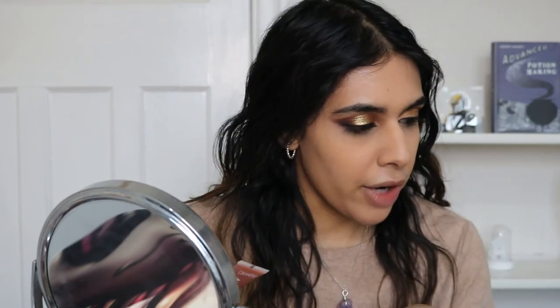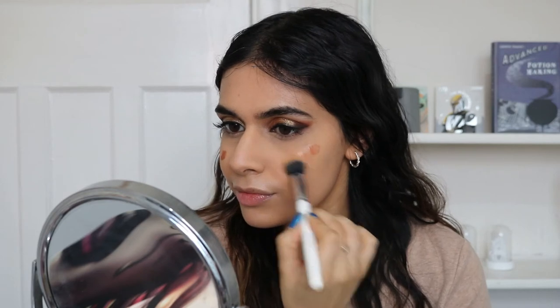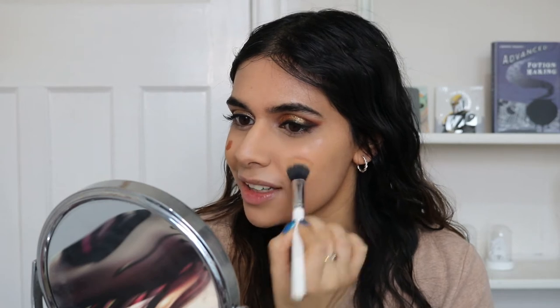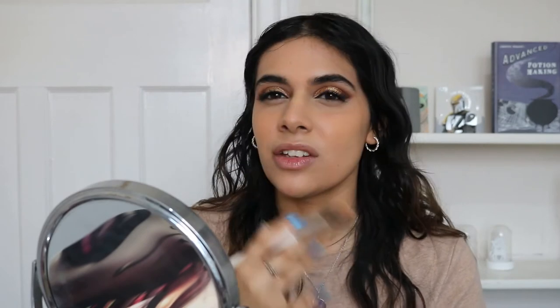I'm gonna do blush first because it's a liquid and then all the rest are powders. I'm going to use the Colourpop Cheek Do Serum Blush in the shade Kiss Kiss. Just watch how nicely this blends out - it gives the nicest glow. This is really nice to use if you're someone like me who doesn't really like using highlight.